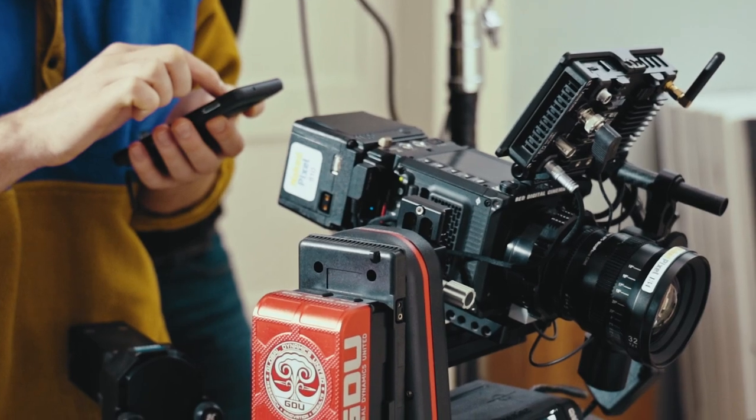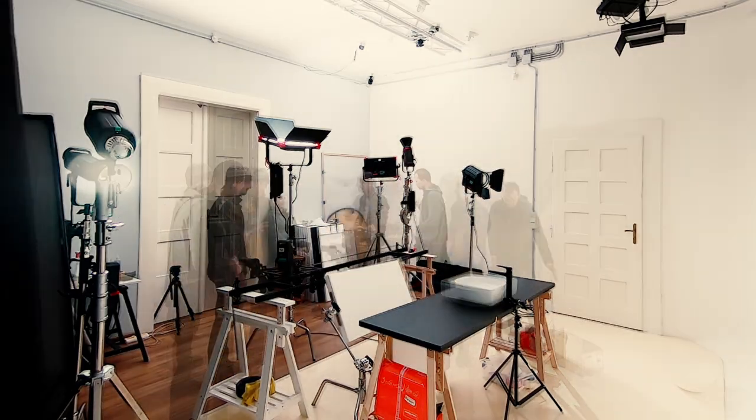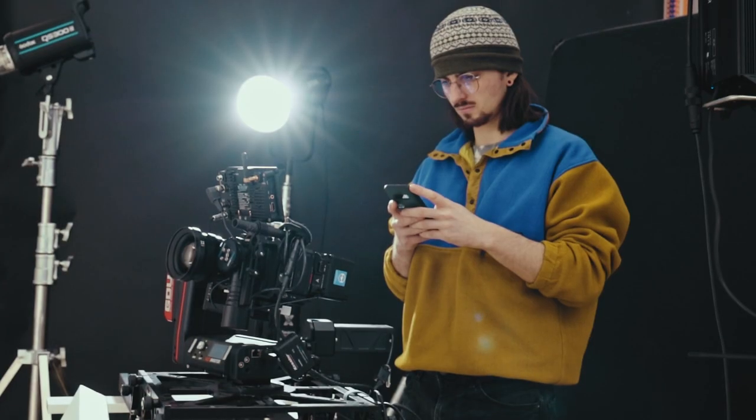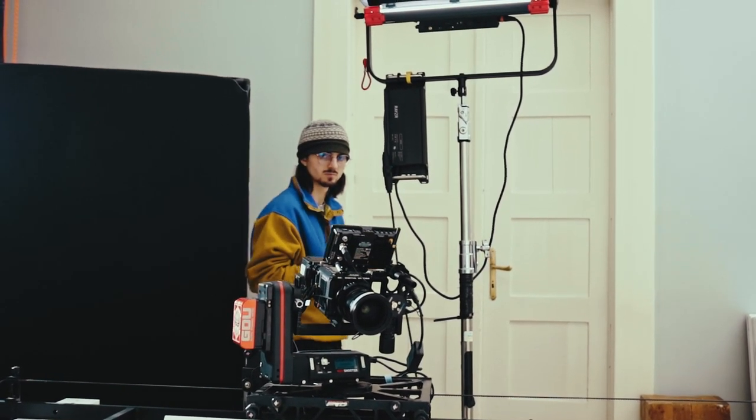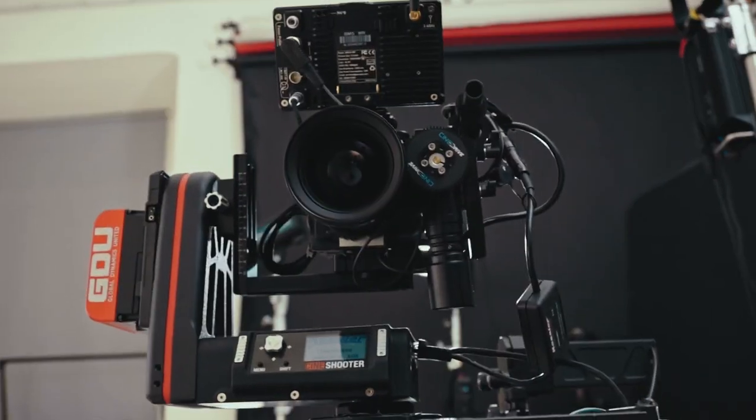I don't worry anymore if the shot is going to be stable enough, if everything is going to be in focus all the time, and I don't put pressure on my back doing the same movement dozens of times with the gimbal until it comes out right. I think this is a major, major advancement in cinematography.